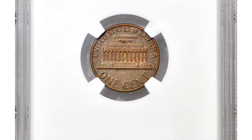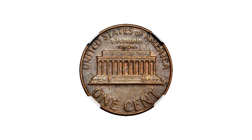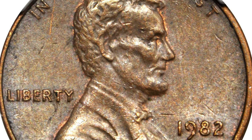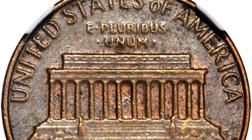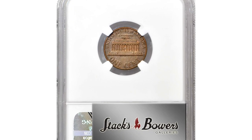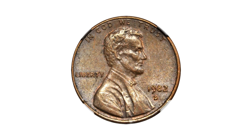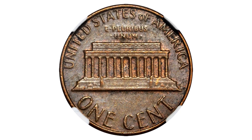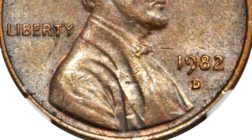Here is a 1982-D small date cent struck on a bronze planchet, graded AU 58 Brown by NGC. This is a highly significant coin that will appeal to advanced Lincoln cent collectors and mint error enthusiasts alike. It dates to 1982, an important transitional year in the modern Lincoln cent series. During that year, the US Mint transitioned from bronze to a copper-plated zinc composition. However, a small number of 1982-D Lincoln cents were struck on bronze planchets intended for the previous year's coinage, when some were inadvertently fed into the coin presses at the Denver Mint.